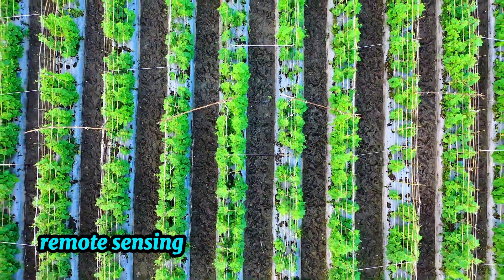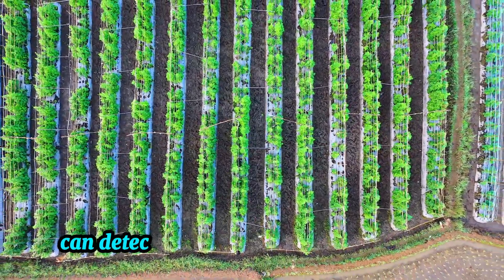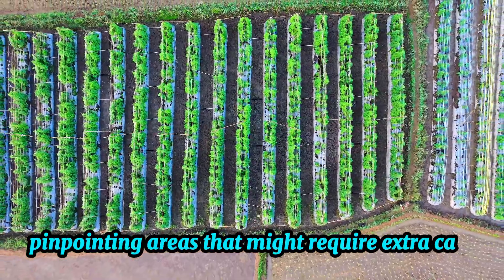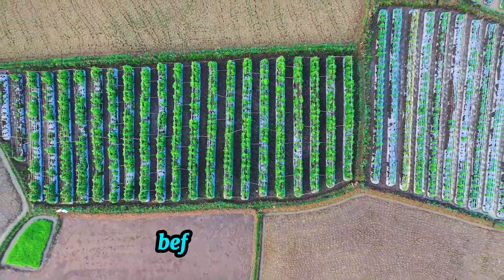Remote sensing through satellites and drones provides real-time data on crop conditions. Drones equipped with multi-spectral cameras can detect subtle changes in plant health, pinpointing areas that might require extra care. By identifying problems early, farmers can take proactive steps to manage crop health before issues spread.